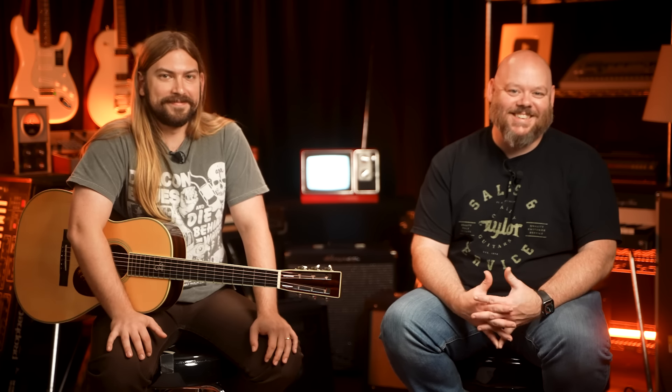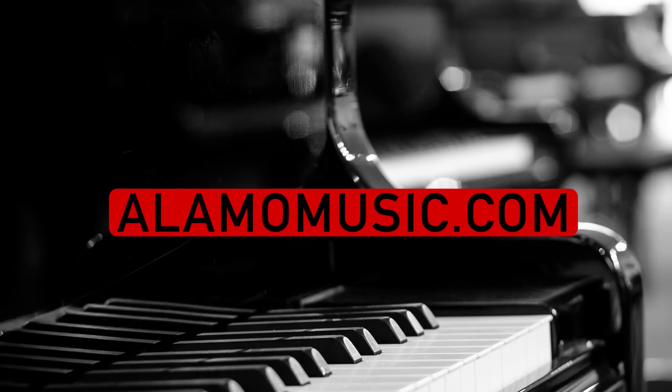Hey, you're watching Alamo Music TV. My name is Chris McKee. My name is Cooper Greenberg. We're here with Alamo Music in San Antonio, Texas. You can find us online at alamomusic.com.